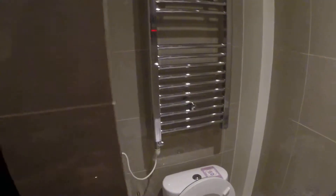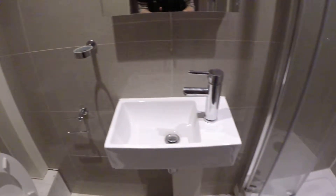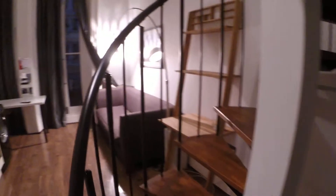Right behind the glass door we have a bathroom — a toilet, a dryer for towels, a small sink, a shower, and a mirror. We also have a wardrobe here, it's pretty tall. Let's go to the second level!